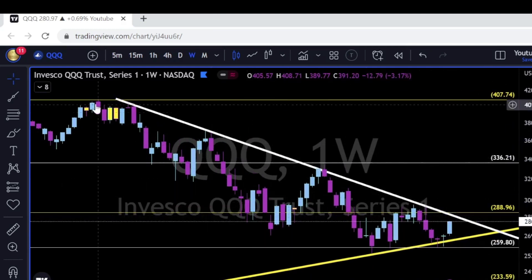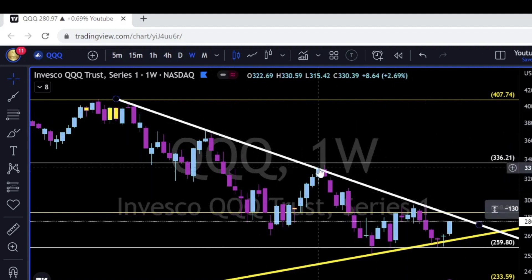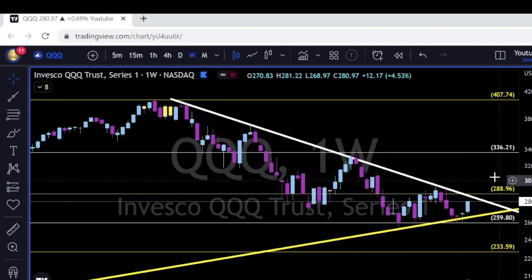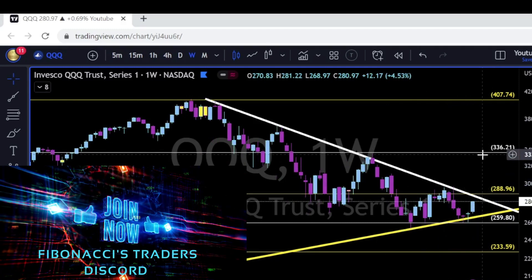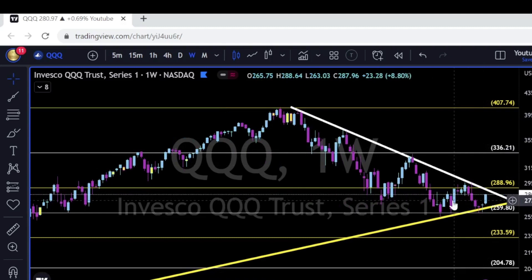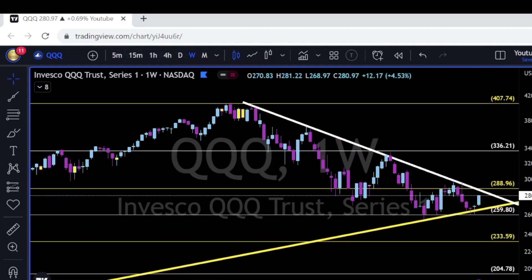QQQ is also trying to retest this white trend line that started over January 2022, which helps us identify the lower highs. Every time price action touches this trend line, it gets rejected. Stay tuned — we are heading into a very interesting first quarter of 2023. If the QQQ breaks up and above this white trend line and above the 290 area, we can see a double bottom scenario going all the way to 337 and maybe even 374. For now, we trade the candles and follow price, using trend lines and Fibonacci levels to manage risk.